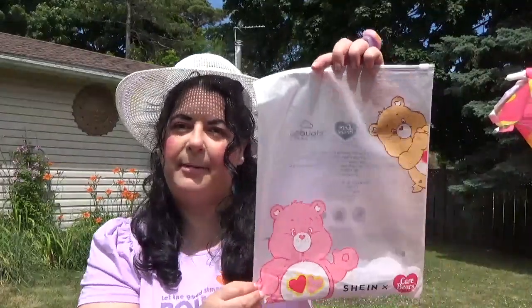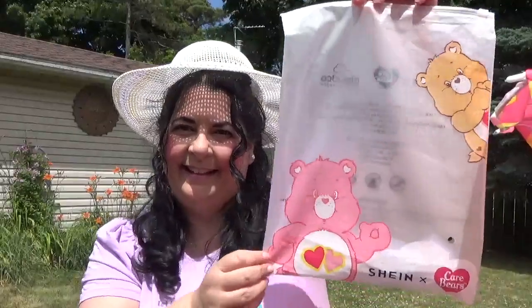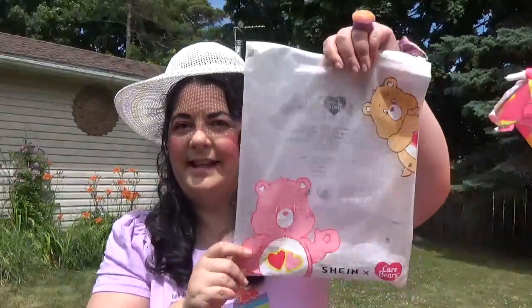I just wanted to show you the bags. Shein collaborated with the Care Bears, and they have Care Bears — hopefully you guys can see — on the zippered bags. I am an 80s kid, 1980! Yes! So I love the Care Bears. Oh my gosh, this is so exciting!